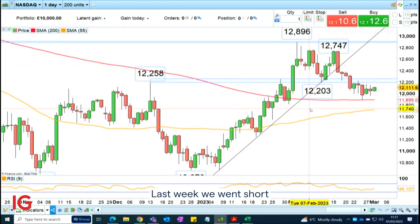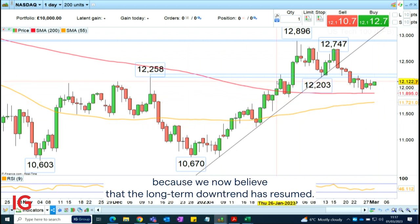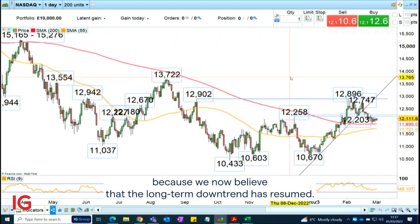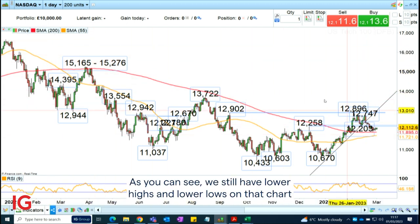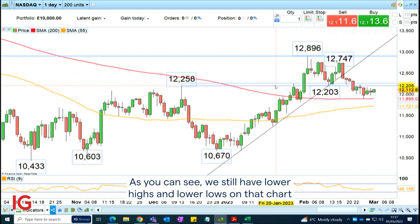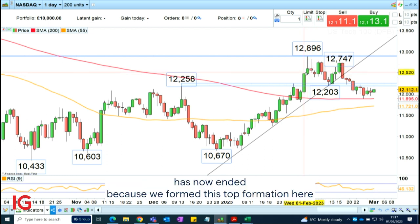Last week we went short the NASDAQ 100 on this daily financial bet, because we now believe that the long-term downtrend has resumed. As you can see, we still have lower highs and lower lows on that chart, and the short-term recovery at the beginning of this year has now ended because we formed this top formation here.